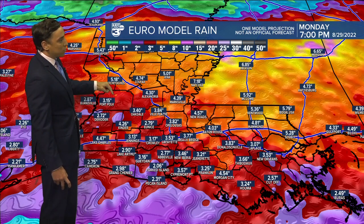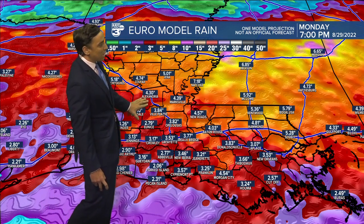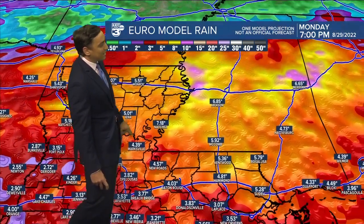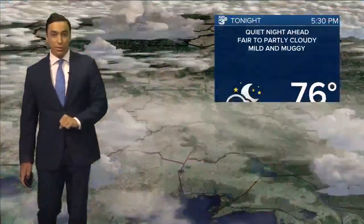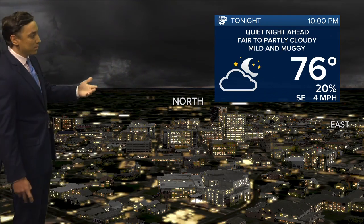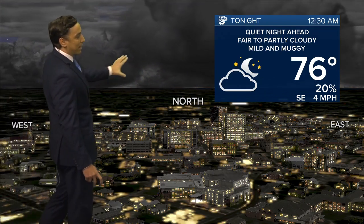Our rainfall totals over the next week or so — a pretty good soaking here across Acadiana. Most of us will see two to four to five inches of rainfall, but I think slightly higher amounts are going to be setting up across the northern parts of the state. As long as those totals fall within a week's worth of time, we should be okay regarding flooding, but we'll keep an eye on it.